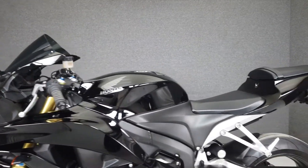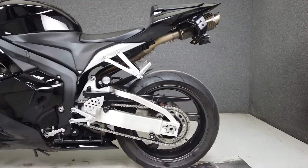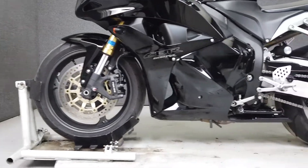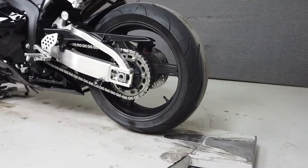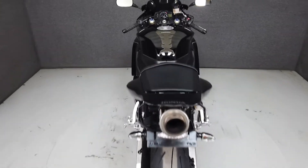The CBR600RR is powered by a 599cc 4-cylinder engine with a 6-speed transmission, producing 118 horsepower at 13,500 rpm and 49 ft-lbs of torque at 11,250 rpm. It has a seat height of 32.2 inches and a wet weight of 410 lbs.